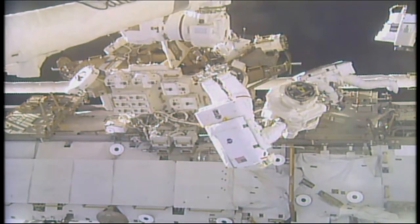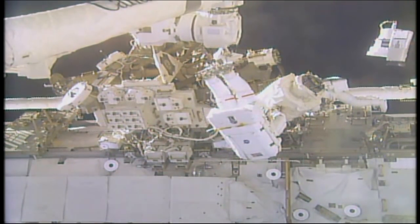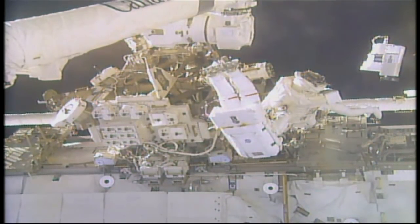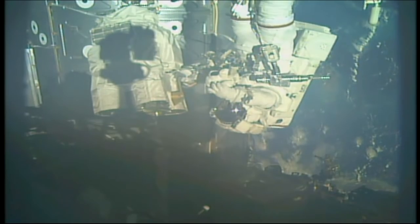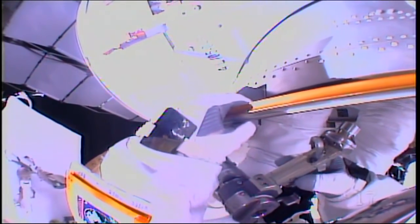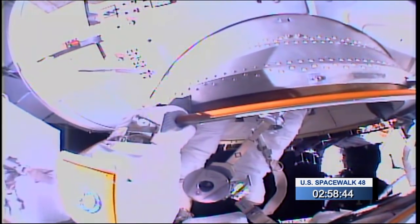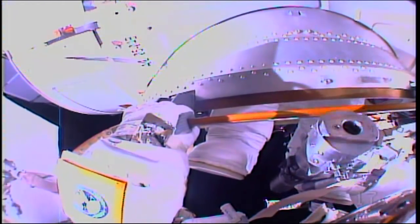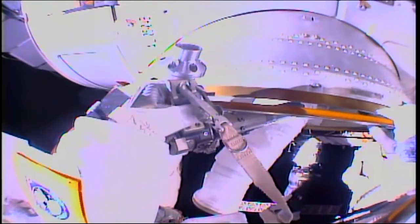Nice job to the robotics folks for planning this robotics maneuver — it's a tight one filled between a lot of stuff. The numbers have been great. Less than three hours into this planned six-and-a-half-hour spacewalk, both spacewalkers are now getting ready for get-ahead tasks. The primary objectives of today's spacewalk are complete. Basically, since they're out there, they have the ability to get some of these lower priority tasks done.